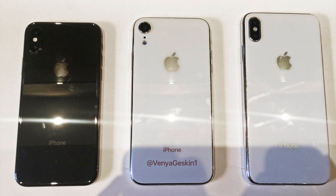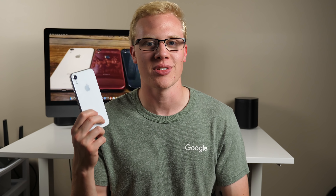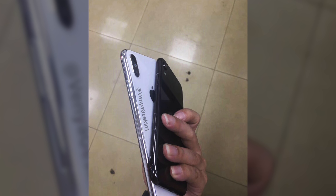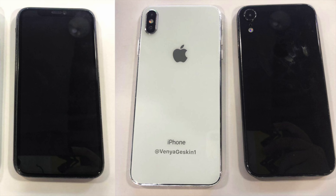It's sort of a mix between traditional gold and rose gold, but it's subtle and I really like it. For some reason, a lot of the dummy units came in white this year — it just seems like whatever source was manufacturing these decided white was definitely going to be the color to produce. Here's a look at the LCD iPhone in space gray or black as well. These images didn't leak along with Slash Leaks today, but we've seen them circulating around for a while, and some reviewers have actually gotten their hands on a black version of the LCD iPhone.